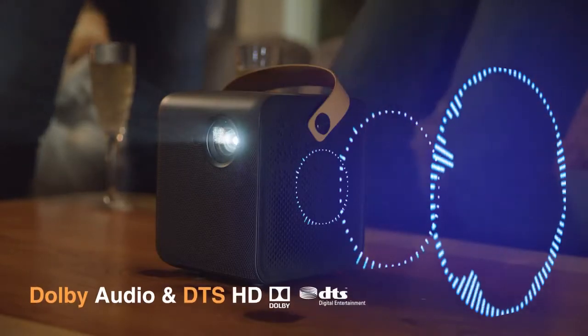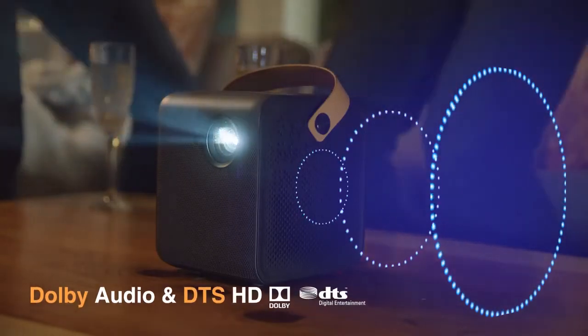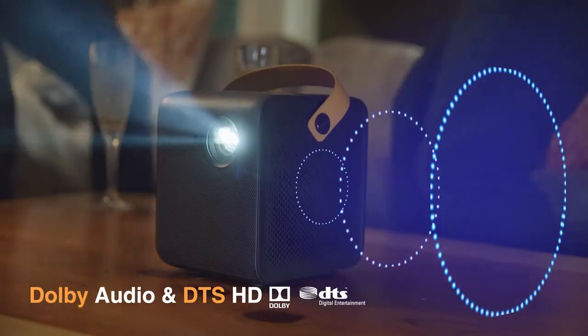Immerse yourself with Dolby and DTS Cinematic Audio. The built-in speakers bring theater quality sound right to you.